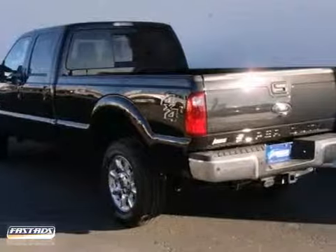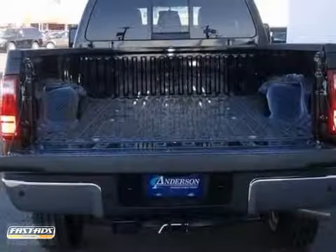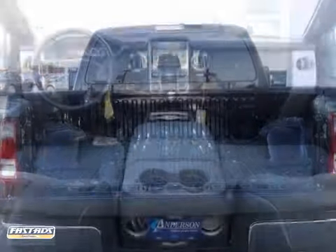Purchase it with confidence, knowing it's backed with a 36-month, 36,000-mile warranty. It's nicely equipped with advanced track, multi-function steering wheel, and trailer hitch receiver.